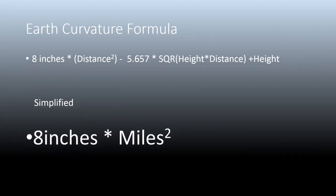The earth curvature formula is simplified to 8 inches per mile squared. Now if the earth is truly 25,000 miles in circumference, we should be able to see that drop off of curvature as we look over a known horizon.